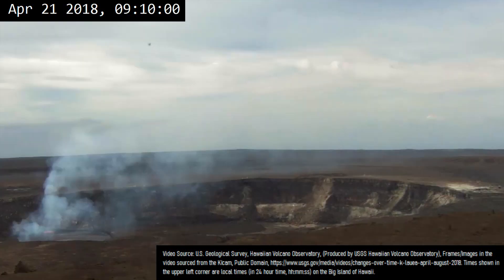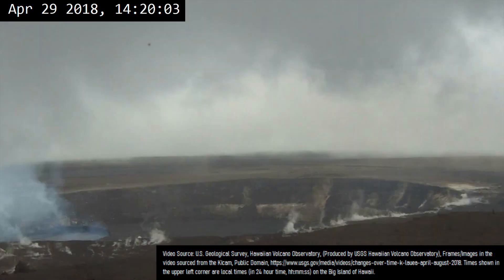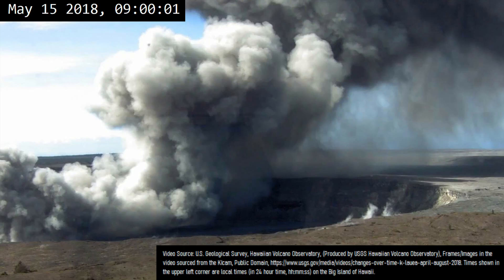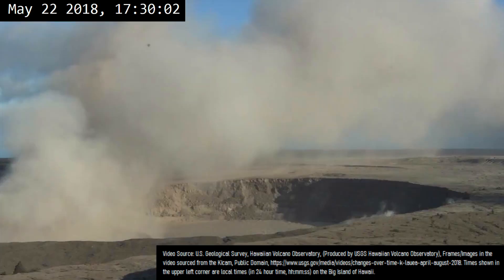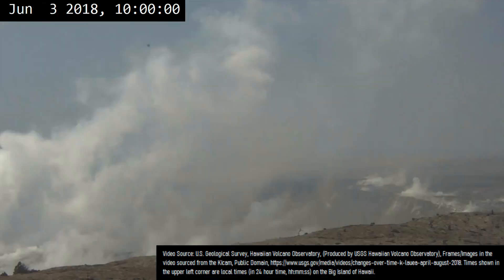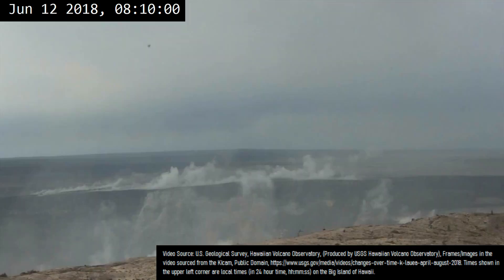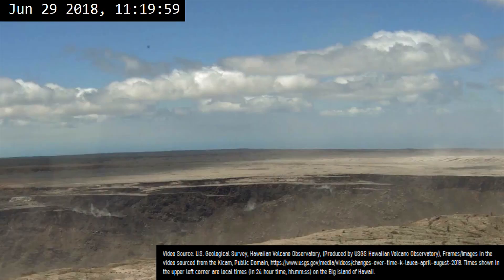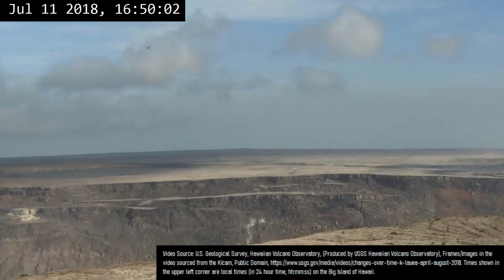During 2018, a large section of the Kilauea volcano's summit caldera collapsed in an event which was documented in real time. Over the span of approximately 4 months, not only did the present lava lake drain away, but a slow caldera collapse occurred, with a section of this caldera dropping by as much as 500 meters or 1,640 feet.